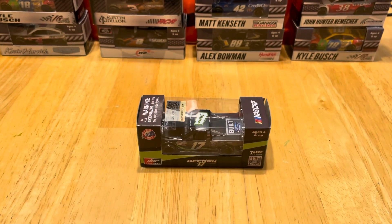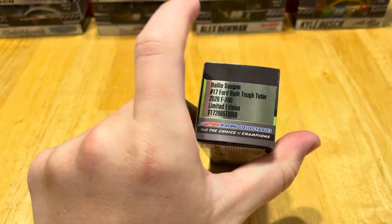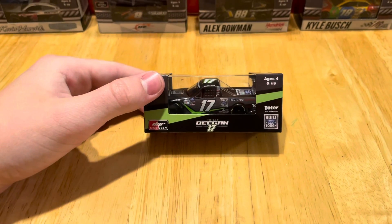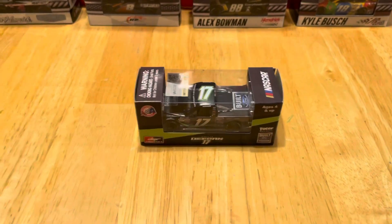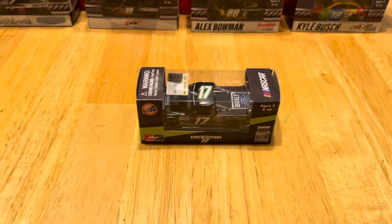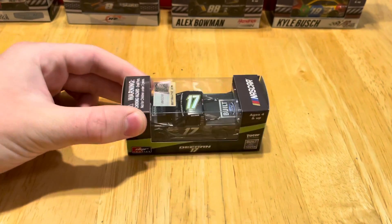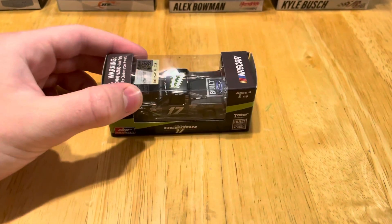Hello and welcome to my first diecast review. Today's review will be on Haley Deegan's number 17 Ford Built Tough Toter 2020 F-150. It's a nice truck and I'm really happy I got to pick this up. It was at the Lionel store and I was really surprised to see it. I got a few others that have not been released. Something I'd like to point out: why does Haley Deegan always get her own custom boxes? I just don't get it. But let's go ahead and get the diecast out of the box.